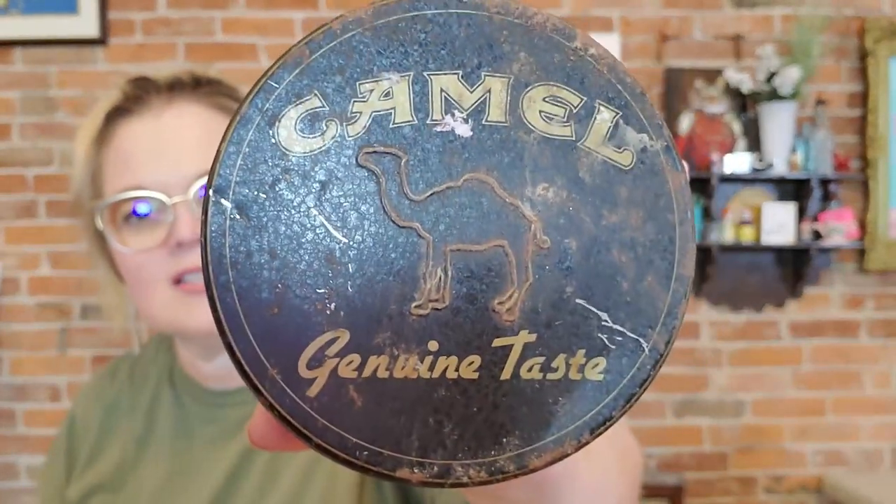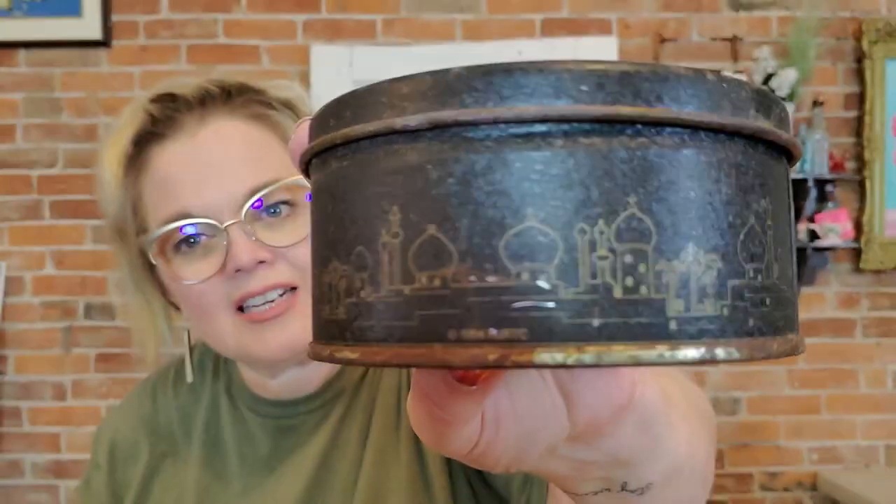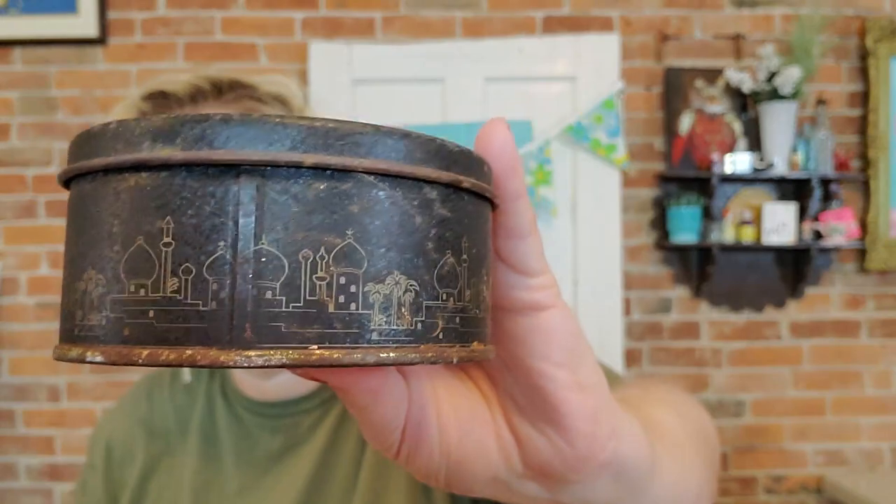Another advertisement piece I got is this Camel cigarettes tin. It's got a camel on it — not Joe Camel, who was the mascot from the 90s, just the classic camel. A lot of people like these because they bring back a memory, like maybe their dad smoked Camels. I liked it because it's a tin with an advertisement piece, and I really loved the Egyptian motif that goes all the way around the side.